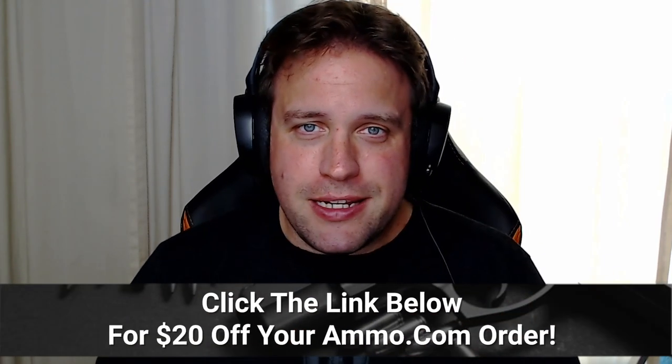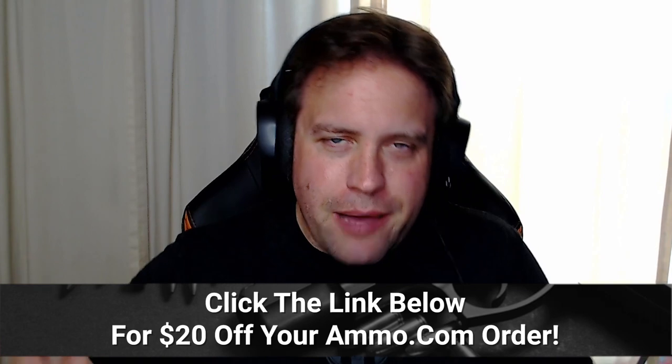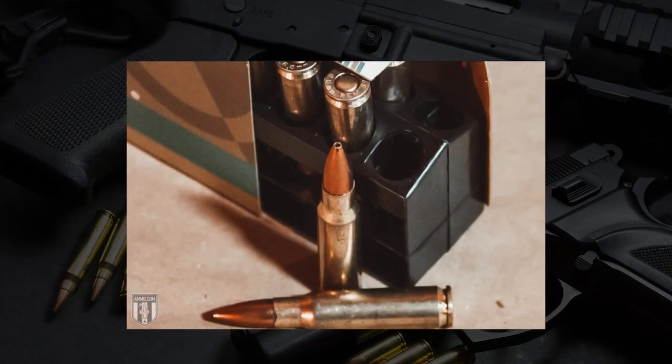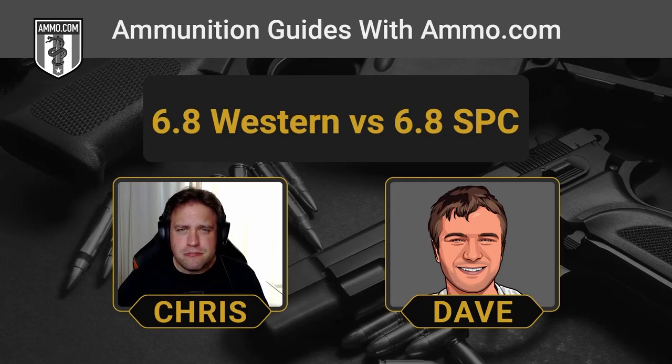If you need any ammo, make sure you click that link in the description or the pinned comment to get your free 20% off at ammo.com. The 6.8 SPC and 6.8 Western were made for two completely different intended purposes. The 6.8 SPC is mostly chambered in the AR-15, whereas the 6.8 Western, a newcomer to the shooting world, is pretty much only a bolt-action cartridge.